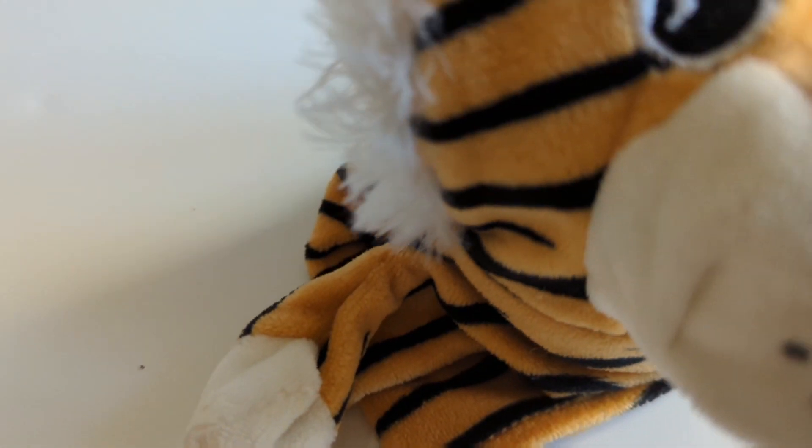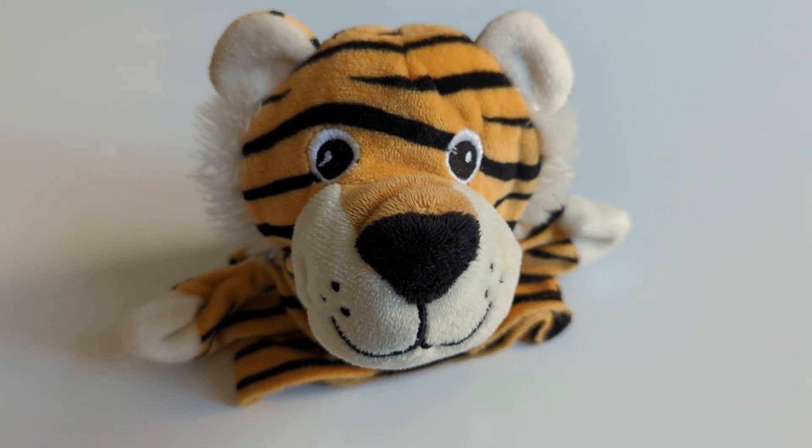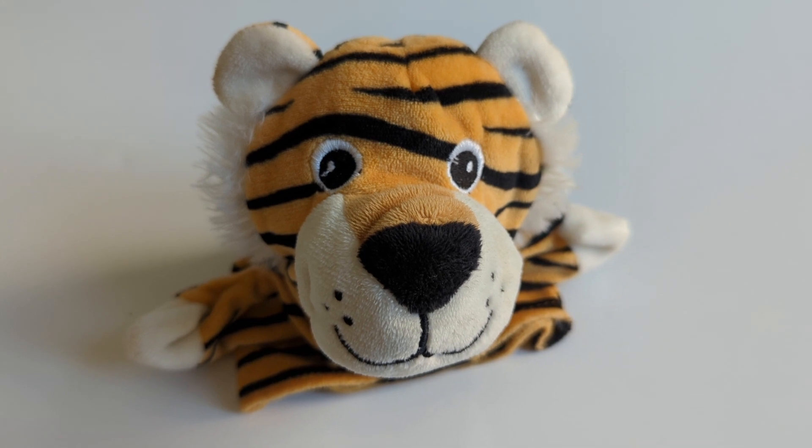I see something hiding. I wonder what it could be. I see something hiding, shall we look and see? I wonder what it could be. It's a tiger. Were you right?